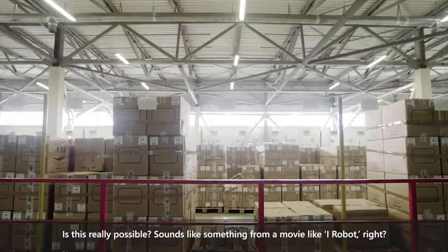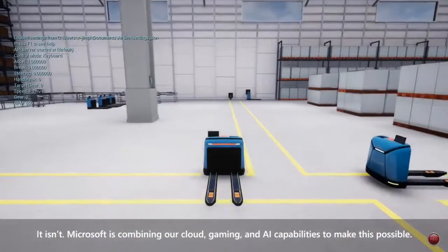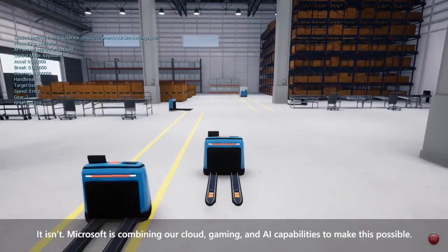Is this really possible? Sounds like something from a movie like iRobot, right? It isn't. Microsoft is combining our cloud, gaming, and AI capabilities to make this possible.